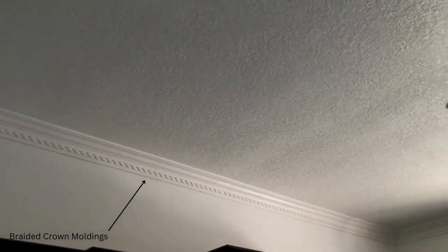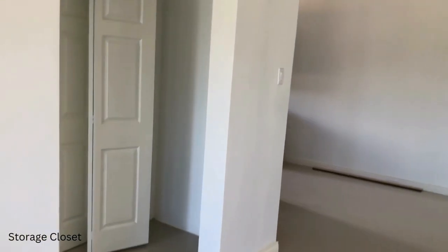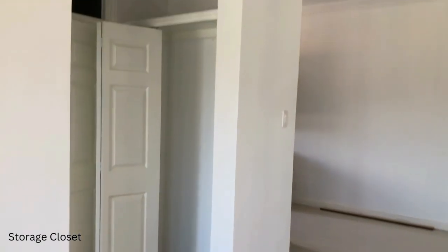I have not seen braided crown moldings in a while and I really like it. It really was a breath of fresh air and honestly it brought the whole living room area some lovely details that really gave the space a vibe.